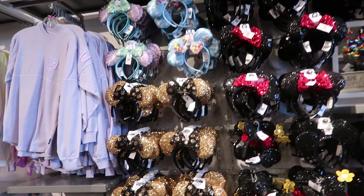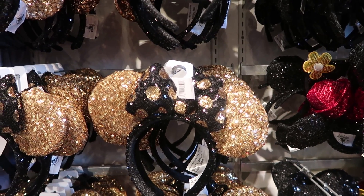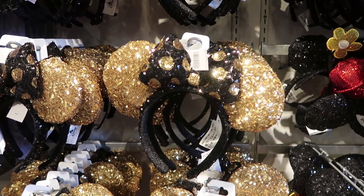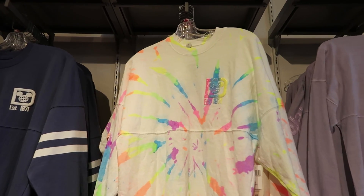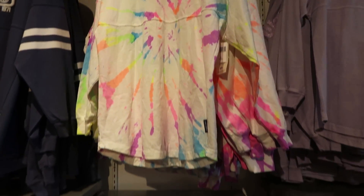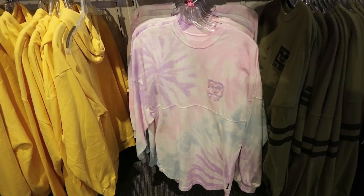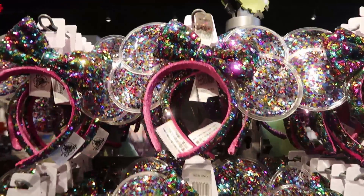They don't really have that many new ears. However, they were out of these for a while — maybe these are new, somebody let me know in the comments — but these are really cute. I like the gold and the black, really classic. They also have some tie-dyed spirit jerseys, which I love — all the colors are super bright neon-like colors. They are $69.99. And then there's a pastel tie-dyed spirit jersey as well, again $69.99. These are brand new and I've been debating getting them.